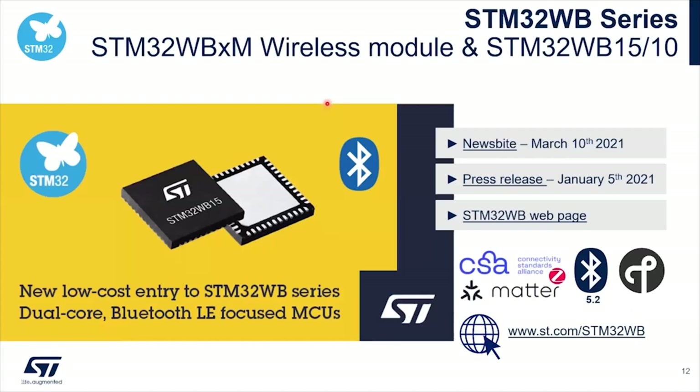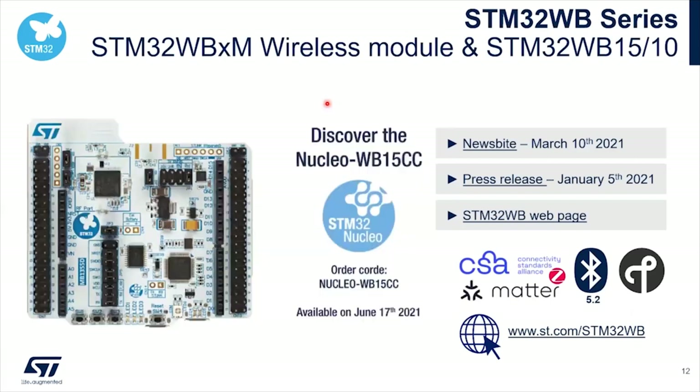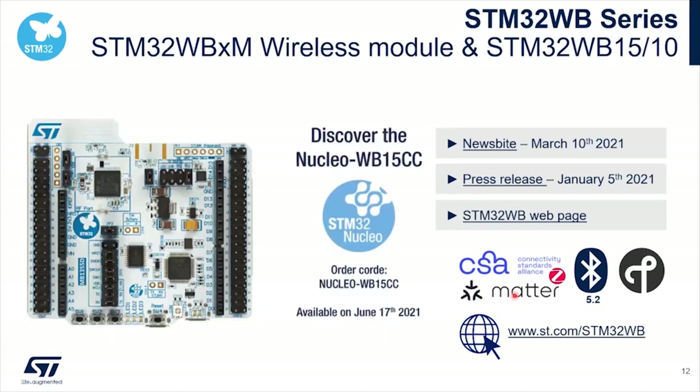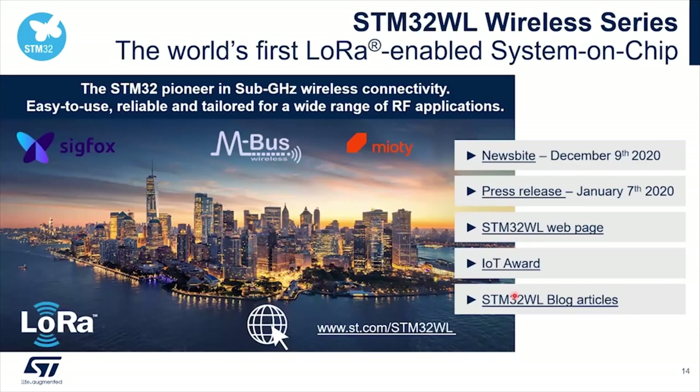Let's have a deeper look at what is an STM32WB. It's a 2.4 GHz product. It supports Thread, Bluetooth 5.2, ZigBee — which is now called CSA — and CHIP, which is now called Matter. You can click on all the links and get much more detail on the product. For the WL, it's a long range product — L stands for long range. It's the world's first SoC supporting the LoRa modulation, but not only. It supports Sigfox, wireless M-Bus, MIoT, and more.